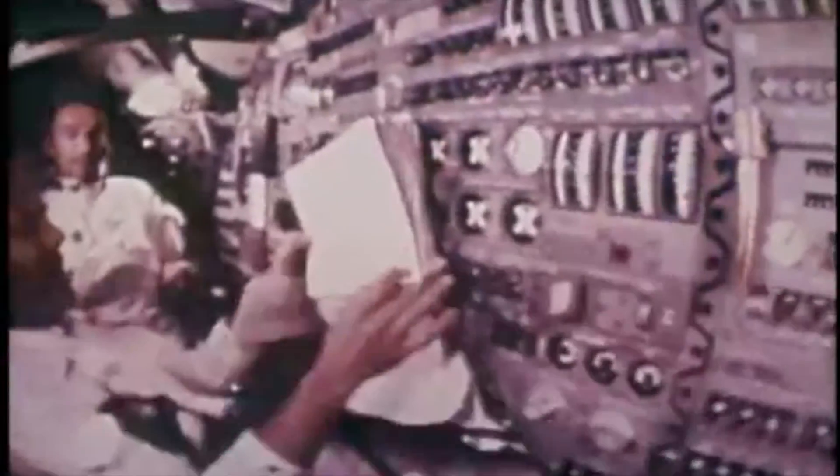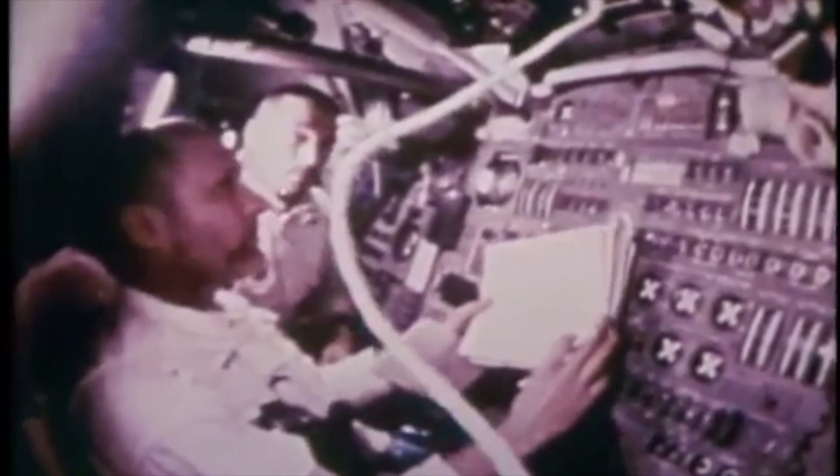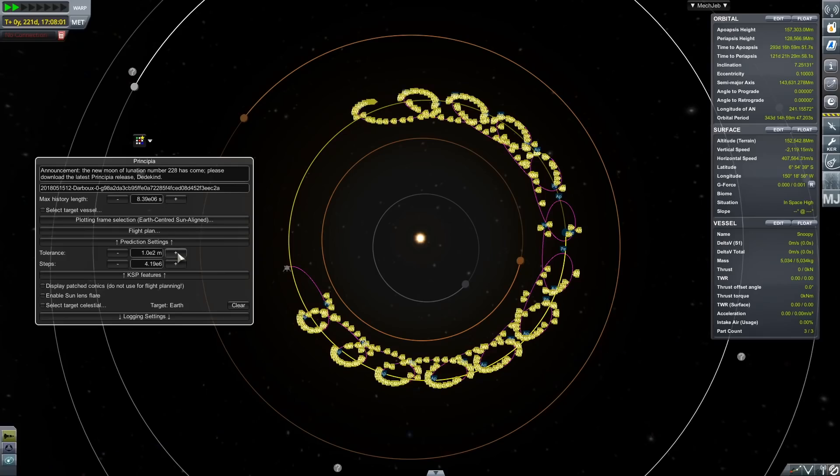After the astronauts were safely back in the command module, the ascent stage was jettisoned, and in a one-of-a-kind experiment, its engines were fired to depletion, which ended up putting it in a sun orbit, more or less forever. Recently, amateur astronomers claim to have spotted it with fairly good certainty.